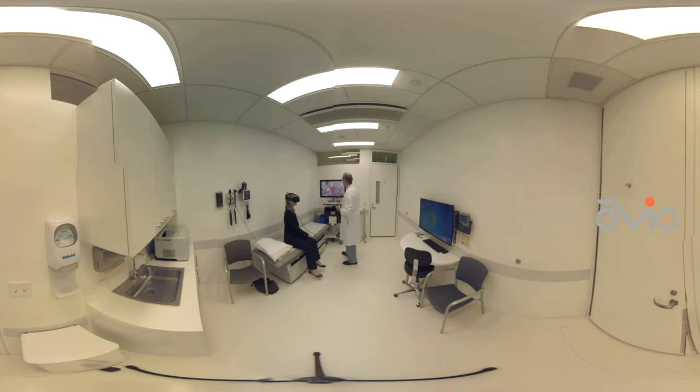Here I am using virtual reality to explain their medical condition to a patient. As you can see, the patient wears a virtual reality headset just like the one you're wearing now, in order to better understand their options for treatment.